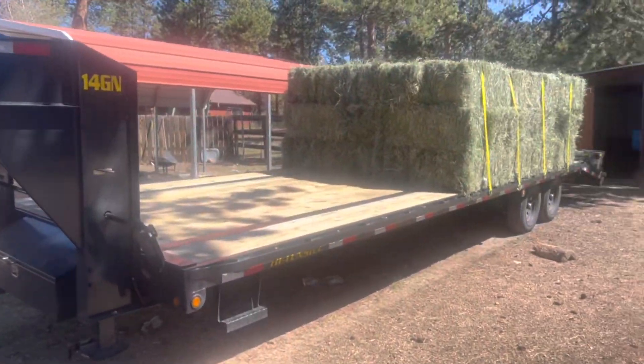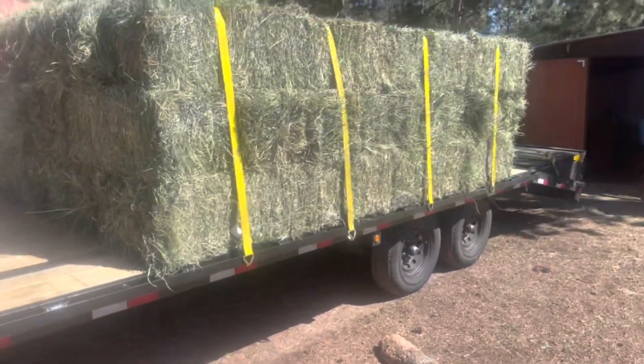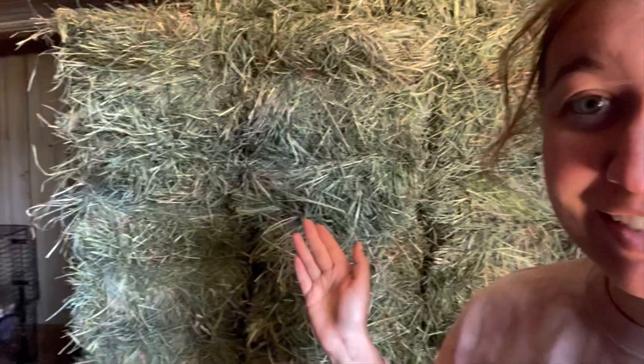My rabbit barn is nearly completely filled with hay. We just got hay everywhere up to the ceiling.